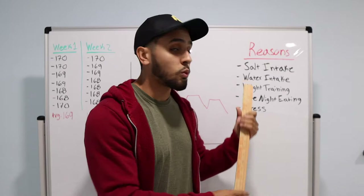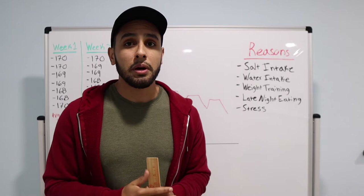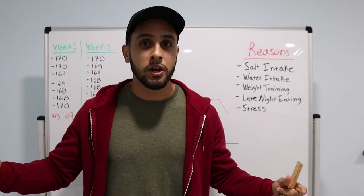Also, water intake. A lot of times your body will hold on to water because you're not drinking enough water. That's why it's very important to have roughly about a gallon per day, or making sure that when you drink water your urine comes out like lemonade colored. You don't want it to be too clear, and you don't want it to be bright yellow.